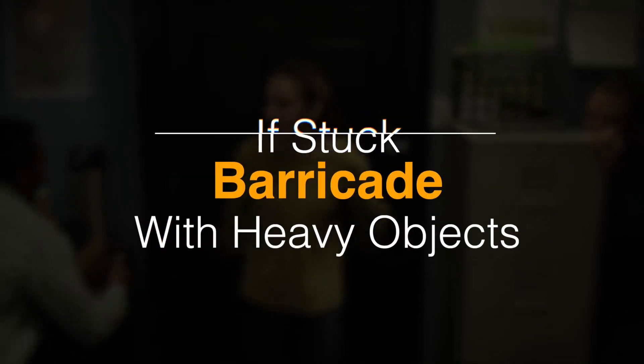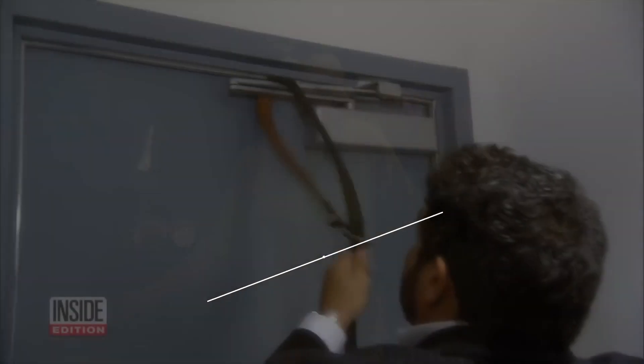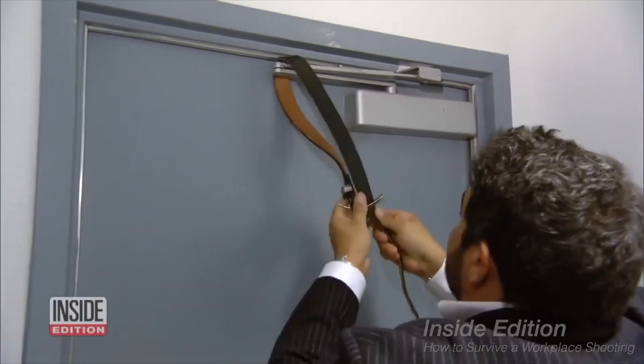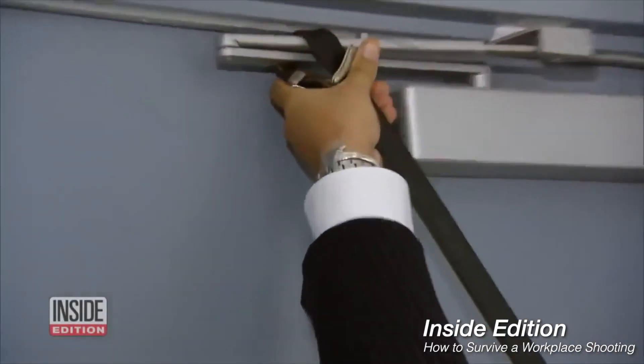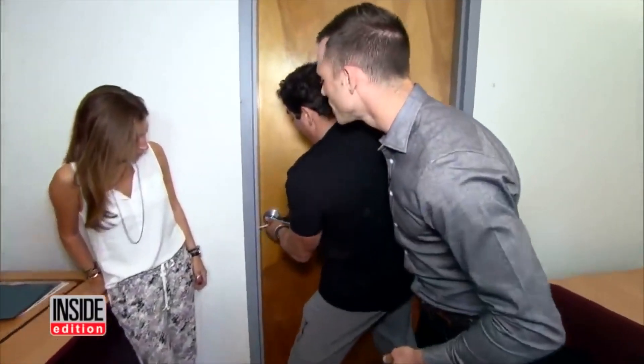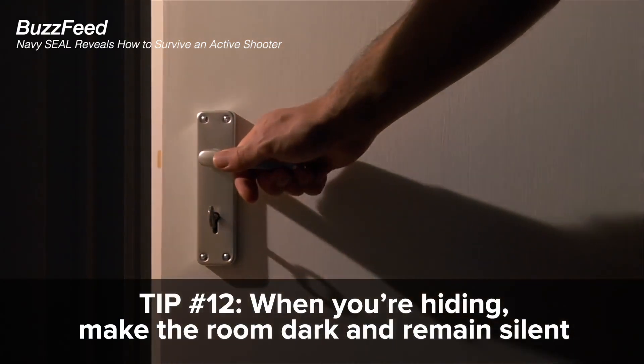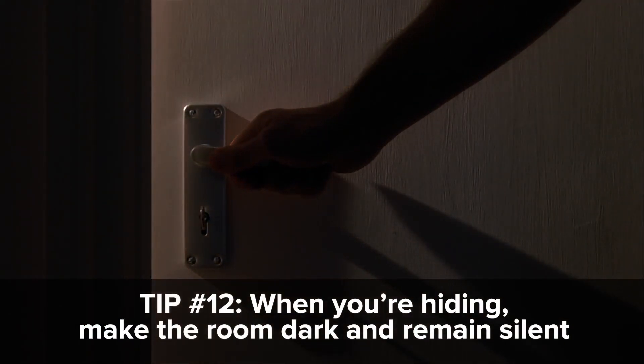If you're stuck in a room, barricade the doors with super heavy objects — tables, chairs, those big printers if you have them. Use a belt to loop and tighten protruding door hinges. After hiding and barricading, turn off all the lights, close all blinds and shutters, and put the phone on vibrate. Text 911 — don't call them. Be quiet like a mouse.